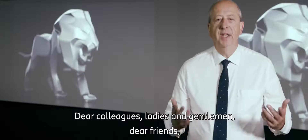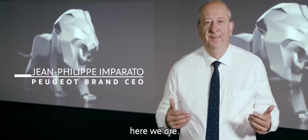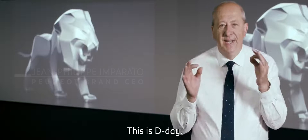Welcome. Dear colleagues, ladies and gentlemen, dear friends, here we are. This is the D-Day.